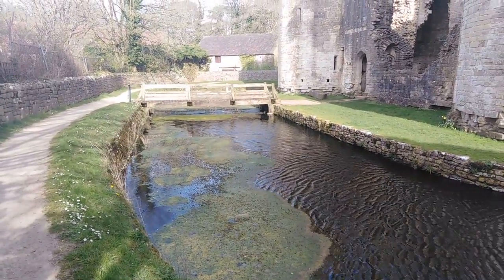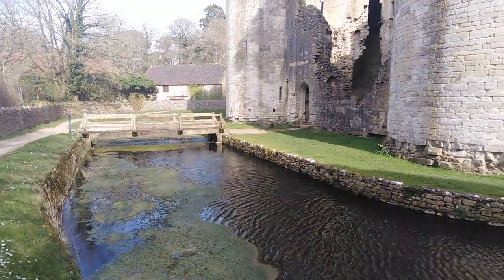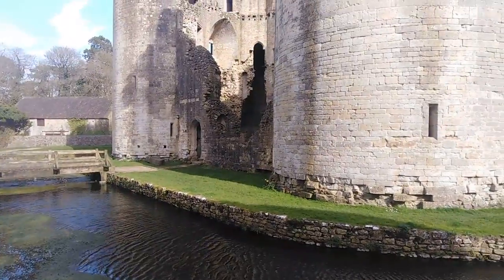This is Nunny Castle in Somerset, in the village of Nunny. It's actually not a castle — it's a fortified manor.